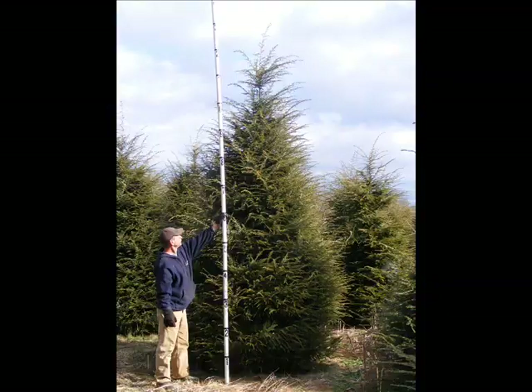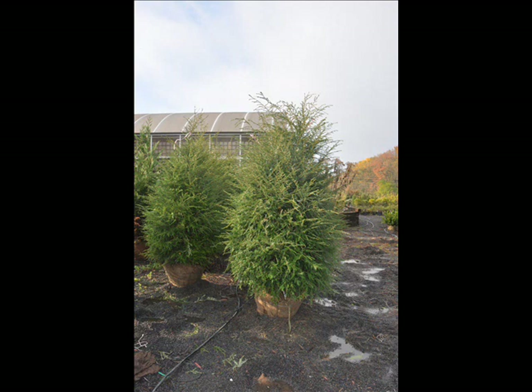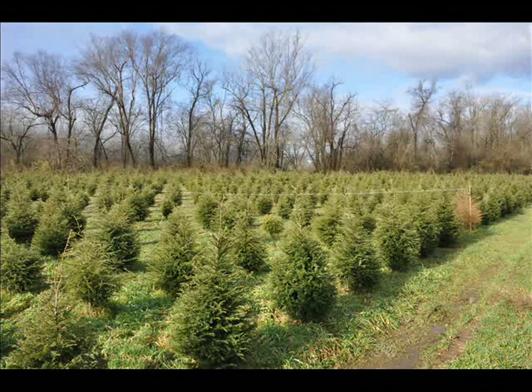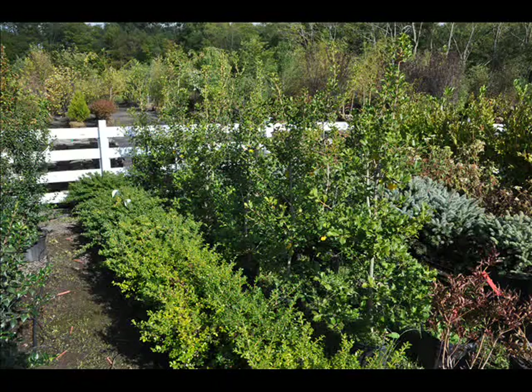We also have some firs such as Fraser, Balsam, Douglas, and Concolor. Most of these are in seedling or transplants. We do have larger trees such as white pine and Norway spruce. We also sell a whole range of arborvitaes in many different sizes from transplants up to large trees.